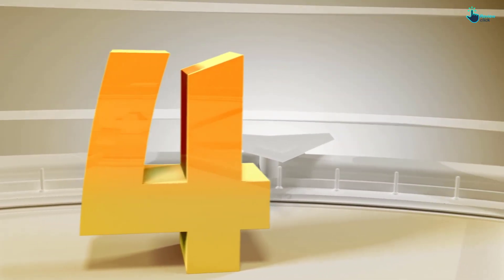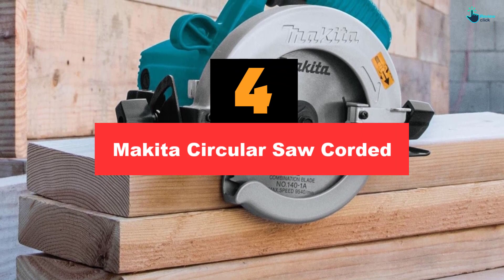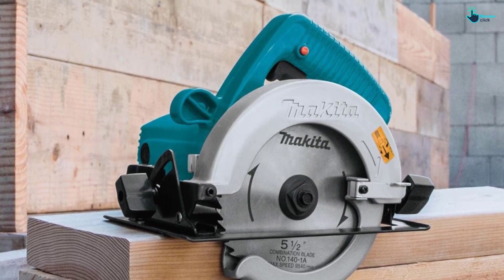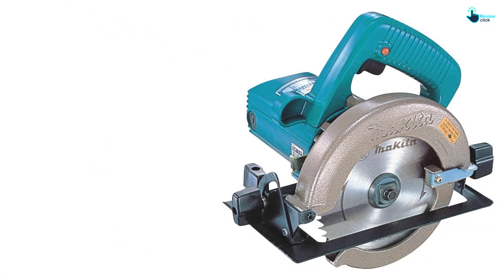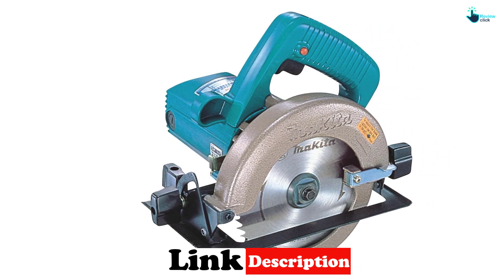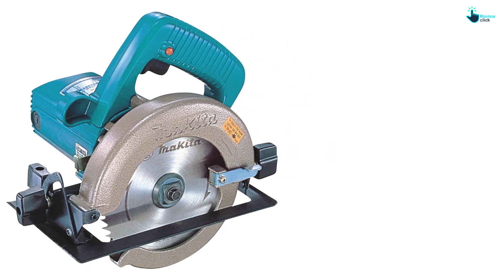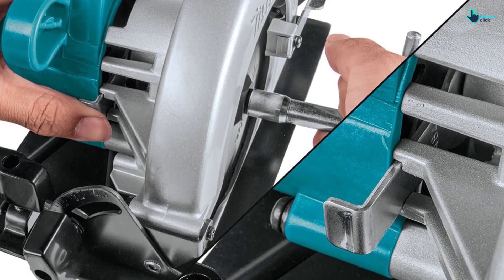Moving on at number 4, we have the Makita Circular Saw Corded. This powerful Makita is one of the few corded circular saws on the market with the blade located to the left of the machine, providing a better sight range than right blade models. This power tool can not only make precise cuts in a straight line, but it also has impressive safety features like an electric safety brake and a lock button. The heavy duty motor allows this circular saw to slice a variety of materials with ease. The only downside to this model is that it doesn't have a laser guide.